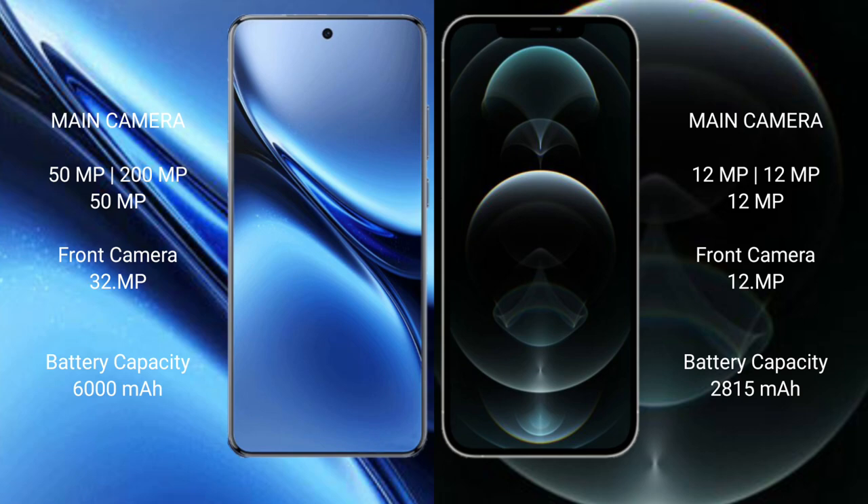Vivo X200 Pro has a 6000mAh battery with 90W fast charging support. iPhone 12 Pro has a 2815mAh battery with 20W fast charging support.